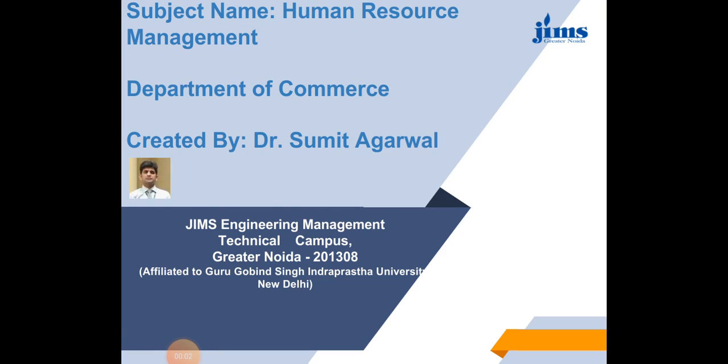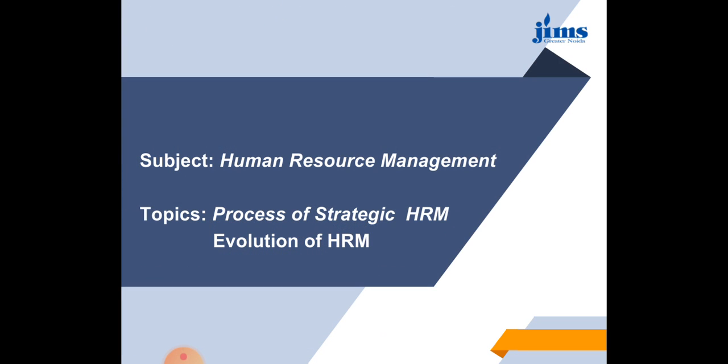Good afternoon all. I am Dr. Sumit Agrawal, Head of the Department, Department of Commerce, Gemtech, Greater Noida. Today we will discuss two topics of human resource management: one is the process of strategic HRM and another one is the evolution of HRM. We will discuss these topics one by one.